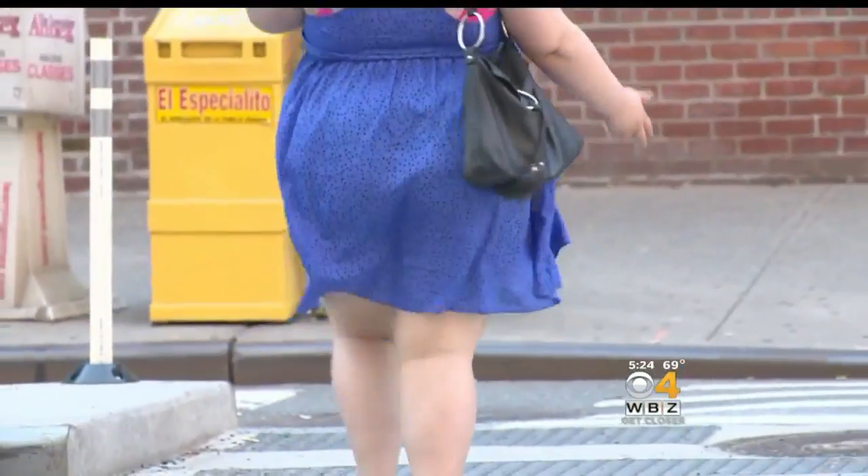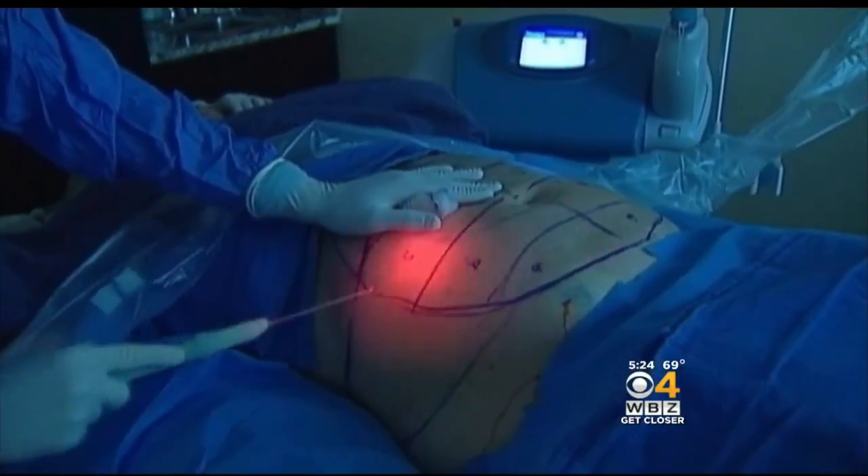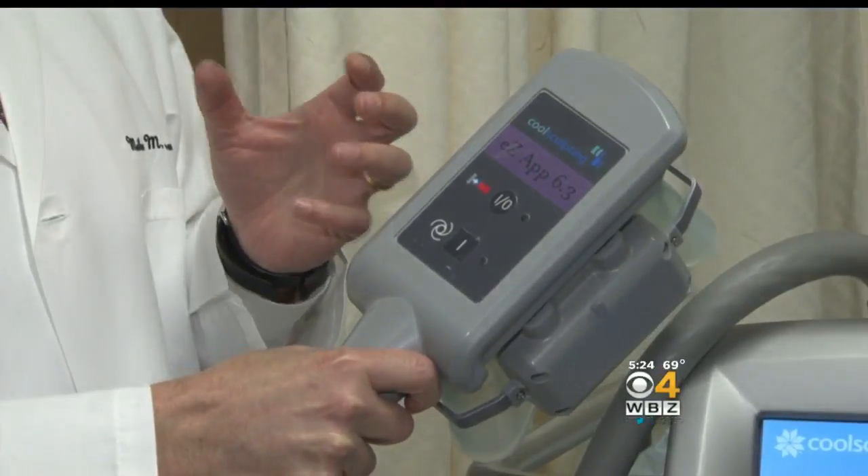Love handles, muffin tops, saddlebags — fat is the number one cosmetic issue among Americans. Liposuction used to be the only option. Now there are two non-invasive treatments that are quickly becoming more popular.